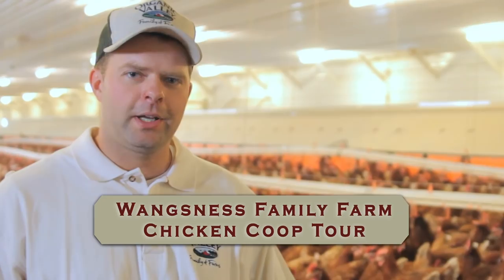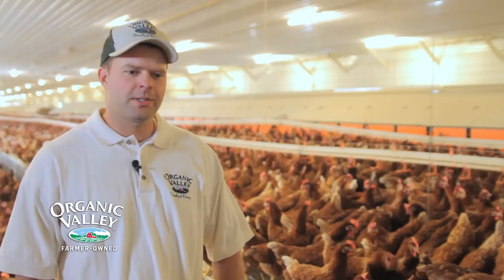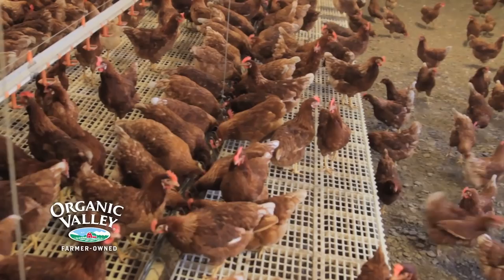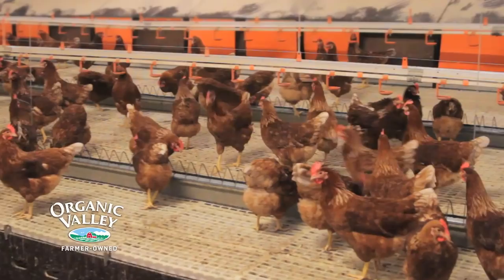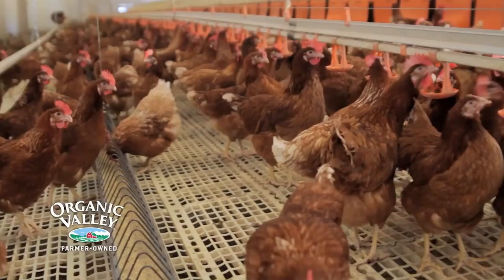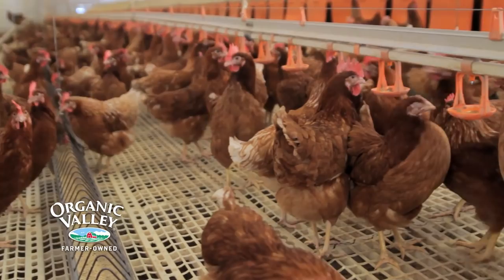Hi, I'm Ryan Wanksness and we're here at Wanksness Family Farms. We raise organic laying hens for Organic Valley. We have 16,000 organic layers and as you can see, the chickens are allowed to move anywhere they want throughout the barn, as opposed to a cage laying facility where they would be confined to a cage. We provide them with 1.75 square feet of space inside per chicken.